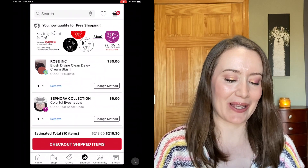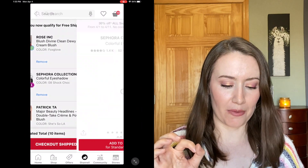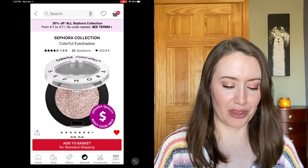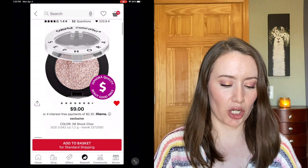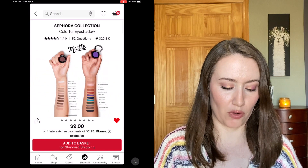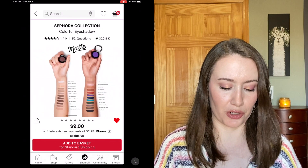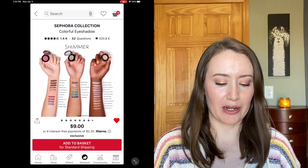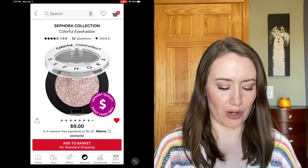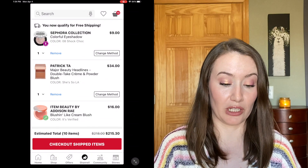The next item is actually not a blush — it's from the Sephora Collection. I've been hearing good reviews of their eyeshadows. This one in particular is the shade Shock Choc. Amanda Z was talking about how it's actually quite a beautiful, luxurious formula but it's only $9. I don't think they have a swatch unfortunately, but I always think it's fun to find things under ten dollars at Sephora. I'm interested to try that one — I think I'm going to get it.